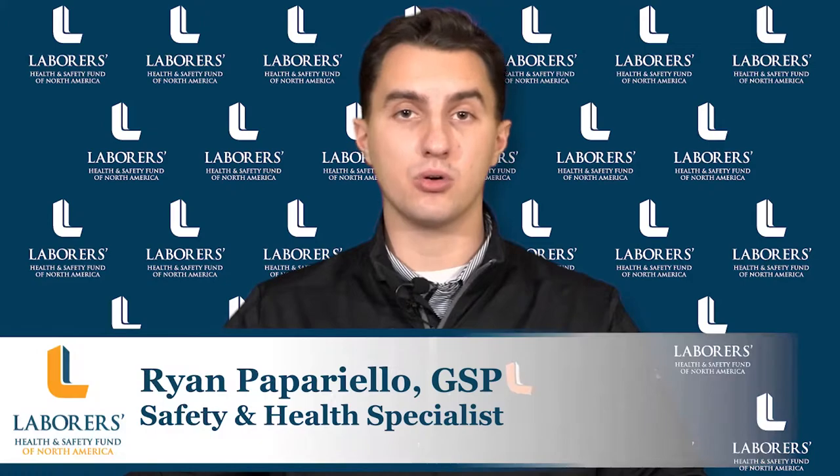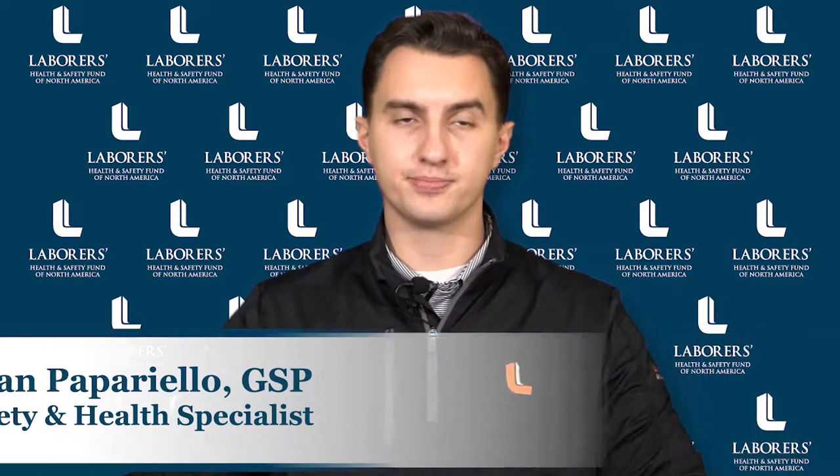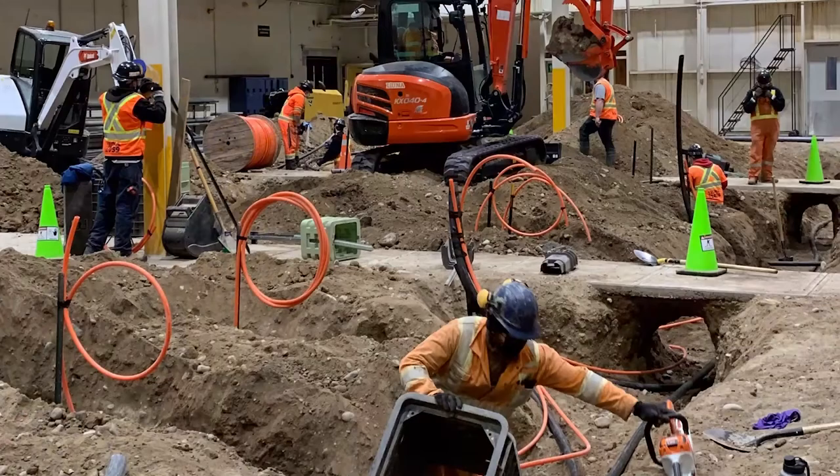Hello, my name is Ryan Pepperello, Safety and Health Specialist for the Labor, Health, and Safety Fund of North America. CO poisoning is a serious threat on construction job sites year-round that tends to increase during the winter months when fuel-burning equipment and tools are used in buildings or spaces without sufficient ventilation. Depending on the concentrations, workers can become unconscious and suffocate in minutes because CO is virtually undetectable.